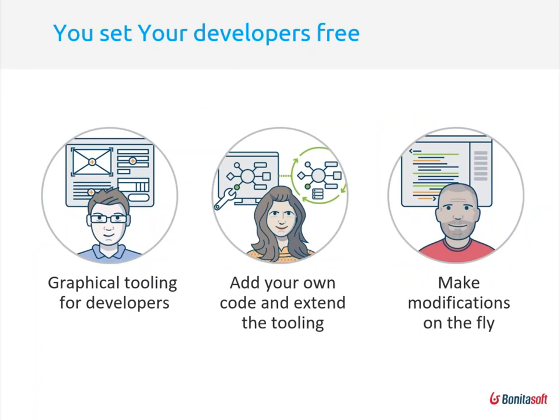The heroes here are process owners, those who understand customers, and those who set requirements — but ultimately a lot of work is done by developers. With Bonita BPM, developers get graphical tooling — doing more by drag-and-drop and graphic design rather than coding. They can add their own code and extend the tooling when visual tools are not enough, and they can make modifications on the fly — some things pre-deployment, some even post-deployment when the application is already in production.